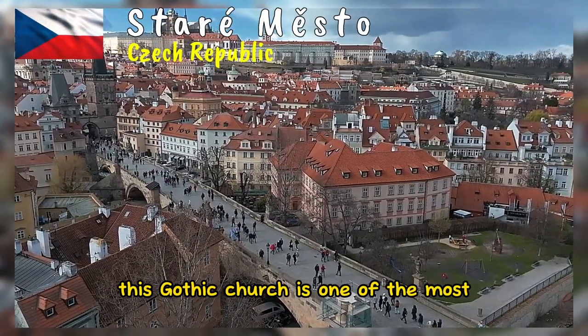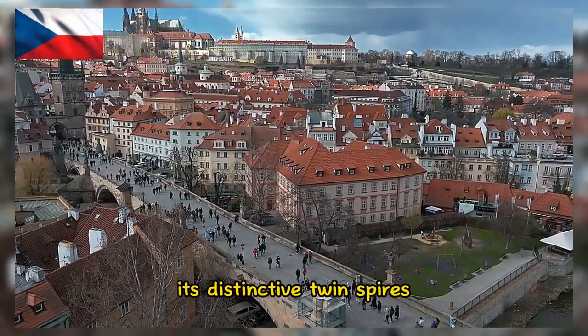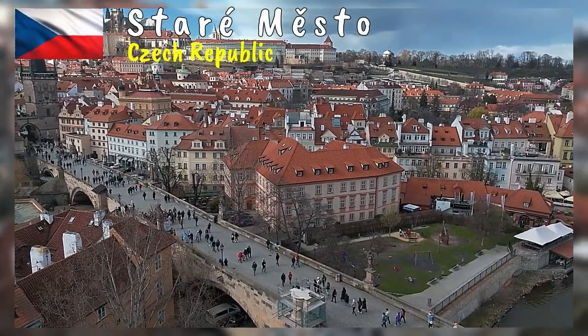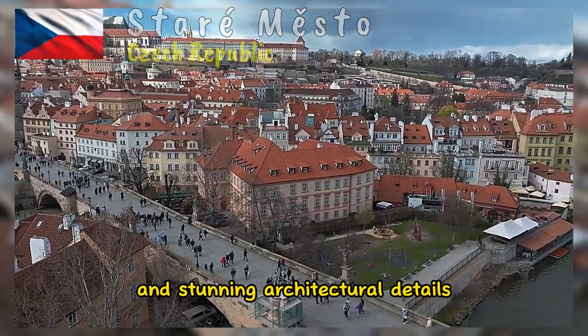This Gothic church is one of the most prominent landmarks in Staré Město. Its distinctive twin spires can be seen from various parts of the city, and the interior features intricate artwork and stunning architectural details.